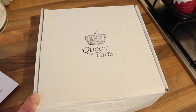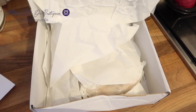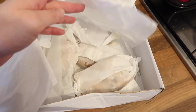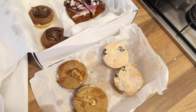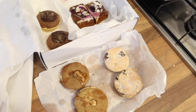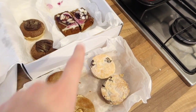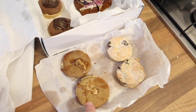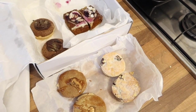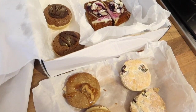So my team at work have sent us all some sweet treats from the Queen of Tarts - let me show you what we have. This is everything that was inside the box. We have got mince pies, nonettes - which I'm guessing is that - gingerbread dodgers, and brownie tarts. How good do these look? Gosh, I'm so grateful. Work are just absolutely amazing - they know how to treat us.